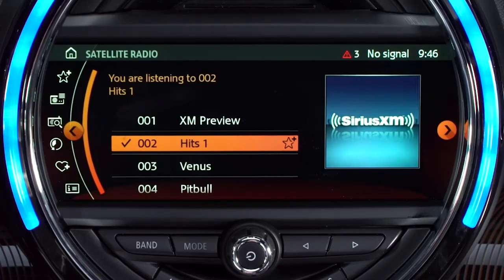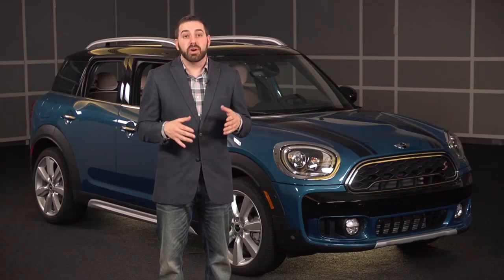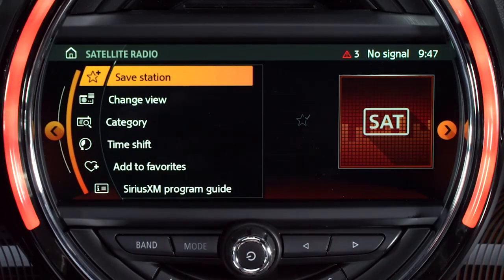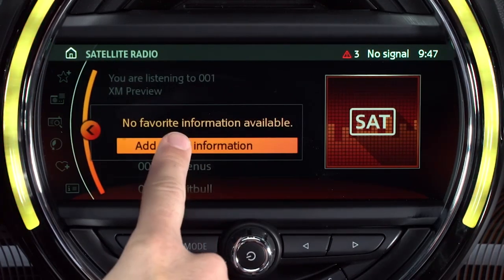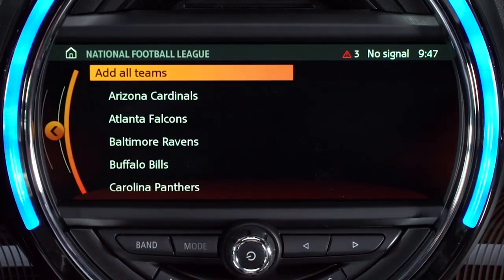To store an artist or track, swipe left or move the controller to the left while on the satellite radio screen and then select Add Favorites. Next, choose either the artist or the song. To store a favorite sports team, swipe or move the controller to the left, select Add Favorite, then select Add Sports Information. Next, you'll be prompted to choose the desired sport and finally the desired team.